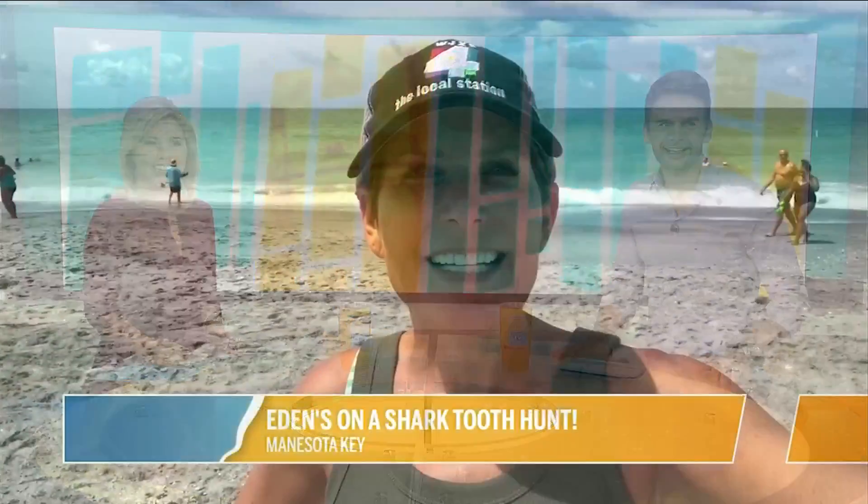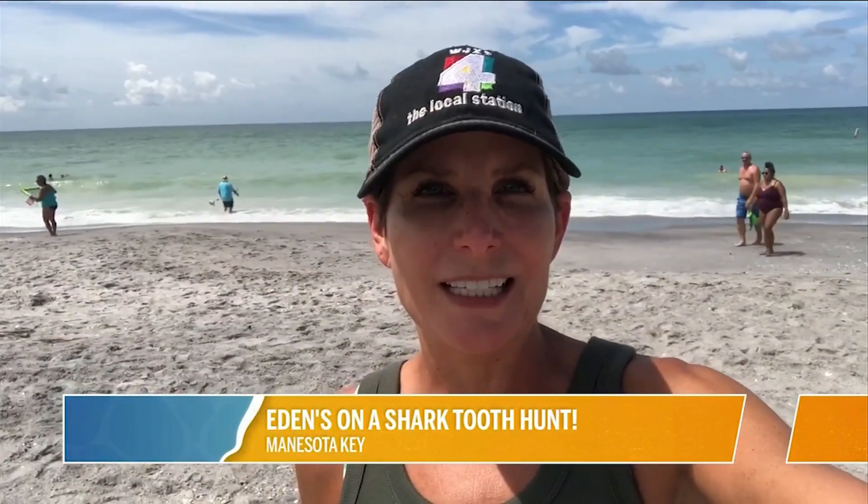Right now she's looking for some shark teeth. Hi guys, so we are in Manasota Key. It's a hidden gem of a beach just south of Venice Beach in Sarasota. The area is called Englewood.